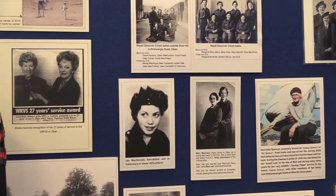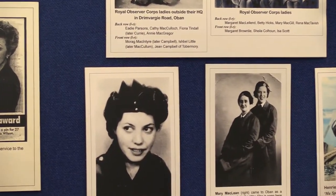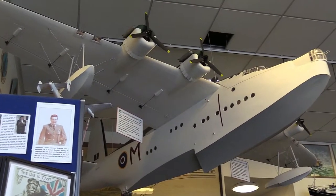Oban was just one of many towns in the west of Scotland whose role in the war — both first and second — are very rarely talked about, but as we approach the centenary of Armistice Day, now is the time to start telling these stories.